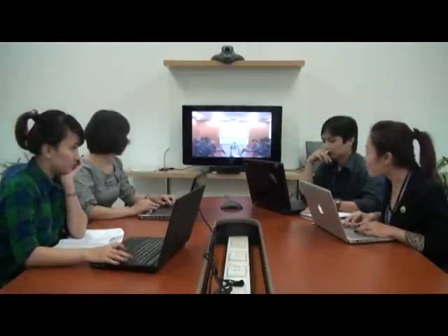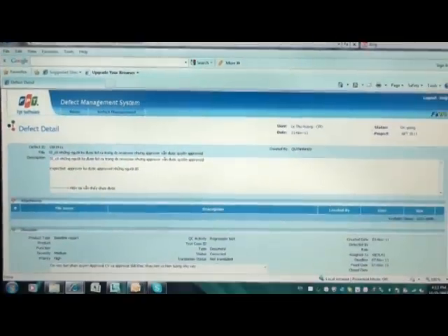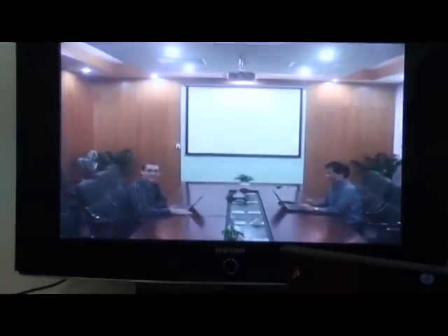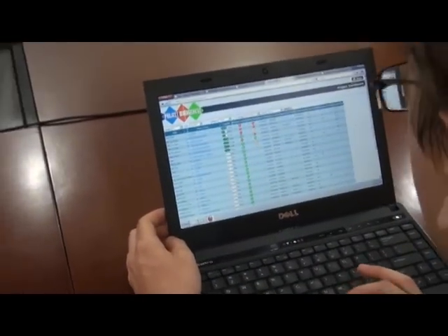FPT Software ensures smooth communication between the offshore team and customers through frequent teleconferencing and communication tools. Collaboration tools make information transparent among the ODC team. A Project Dashboard allows customers to view the status of each project and the effort required for each job in real time.